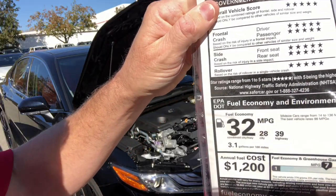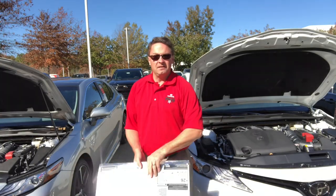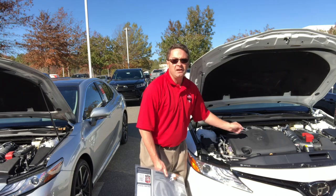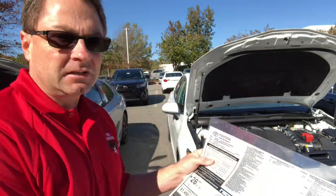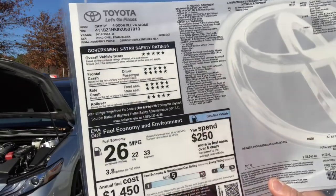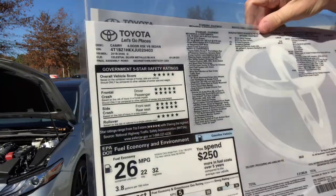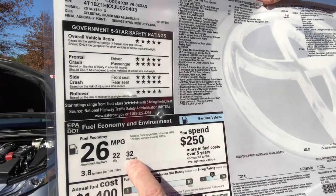The XLE V6 and XSE V6 utilize a 3.5-liter V6 engine with 301 horsepower and 267 foot-pounds of torque. The XLE V6 gets 22 city, 33 highway, 26 combined. The XSE V6 gets 22 city, 32 highway, 26 combined.